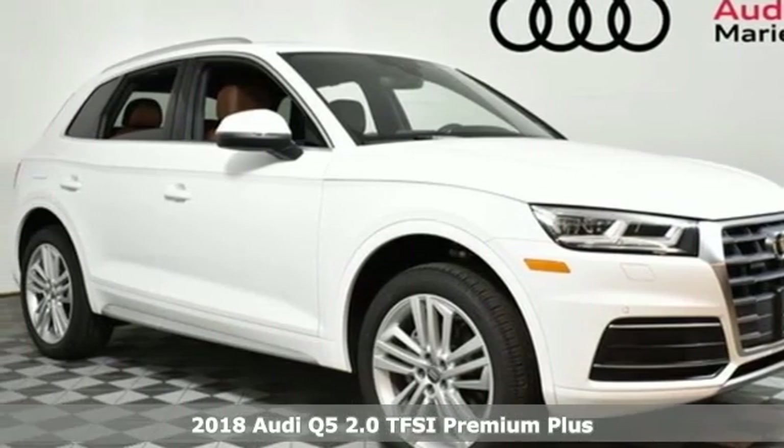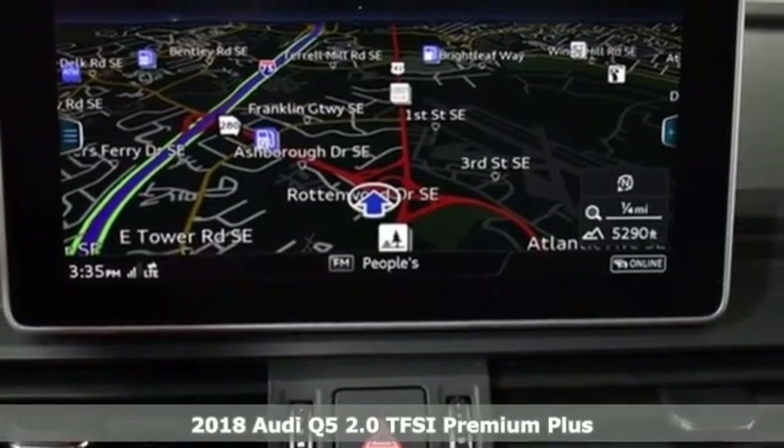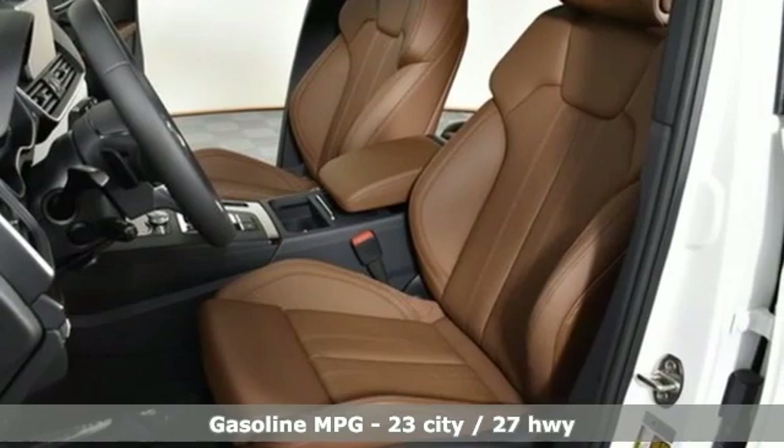It's a new 2018 Audi Q5. It looks sharp, drives smoothly, and handles twists and turns with ease. You'll look forward to every drive with features like these.